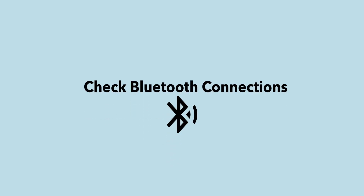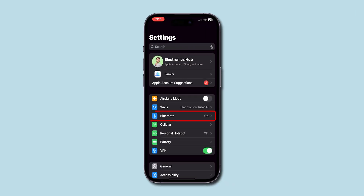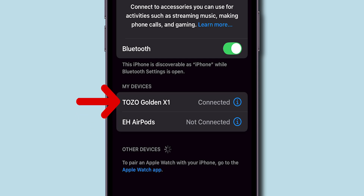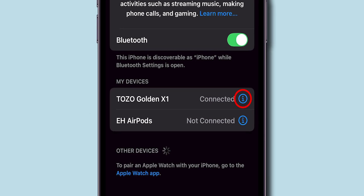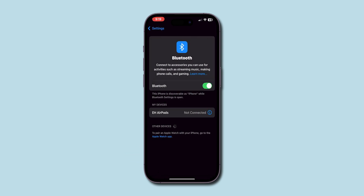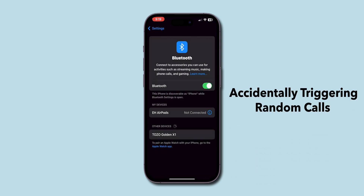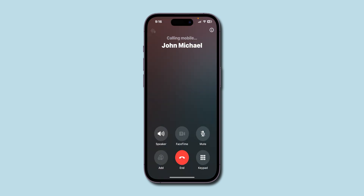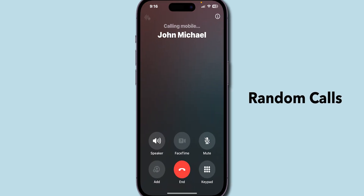Check Bluetooth connections. In Settings, go to Bluetooth to see a list of connected devices. If you see connected devices like AirPods or a Bluetooth accessory, click on the Eye icon and then tap on Forget the device and confirm it. This can help if a Bluetooth device is accidentally triggering random calls. After disconnecting, check if the iPhone is making random calls or not.